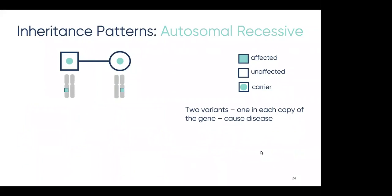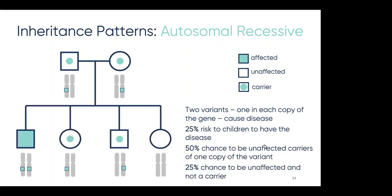The next main inheritance pattern is autosomal recessive, where recessive means that two variants are necessary to cause disease — one in each copy of the gene. In recessive disease, both parents are carriers: each has just one copy of a gene with a variant and one copy with no variant, and they are typically unaffected. In this pattern, 25% of the time a child will receive two variants and be affected by the disease, half the time the kids will be unaffected carriers like their parents, and one quarter of the time a child will be unaffected and not a carrier. An example of a disease with this inheritance pattern is sickle cell disease.